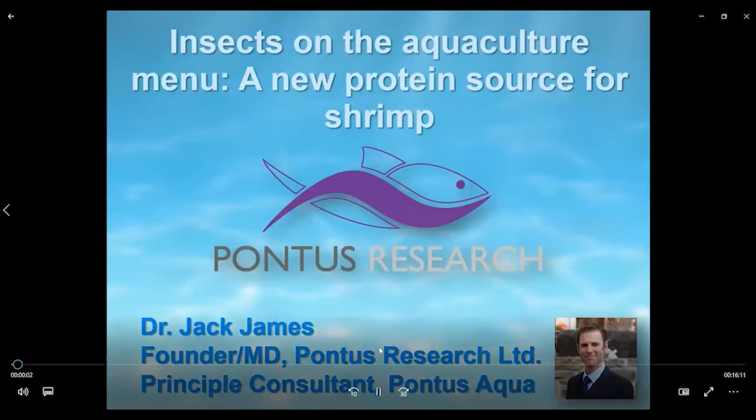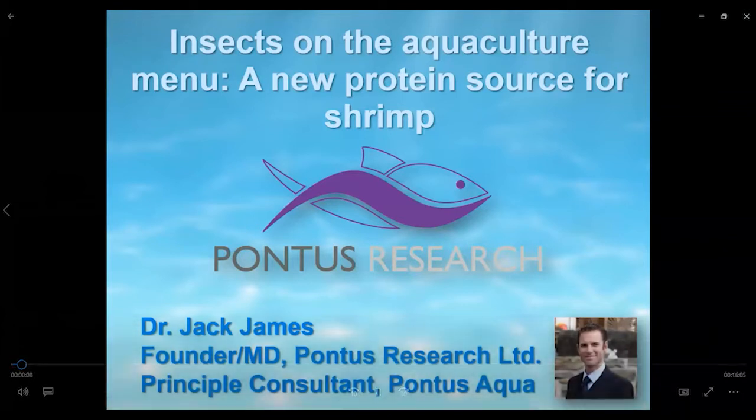My name is Jack James and I'll be giving you a presentation today on the scientific basis for using insects in shrimp feeds. I am the founder and managing director of Pontus Research, a contract research lab based in the UK. I'm also a principal consultant for Pontus Aqua, where we give consultation to the industry on research, markets, and related topics.